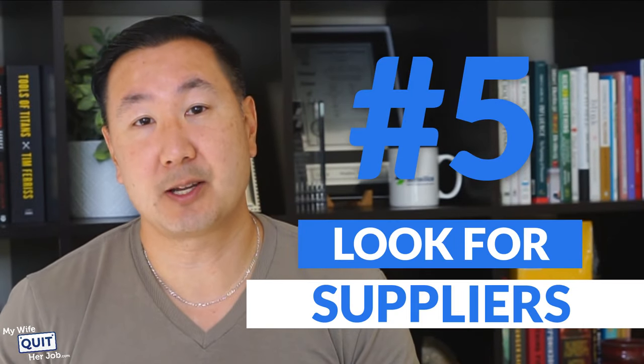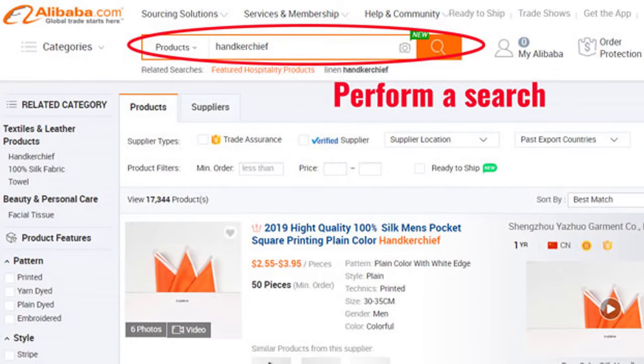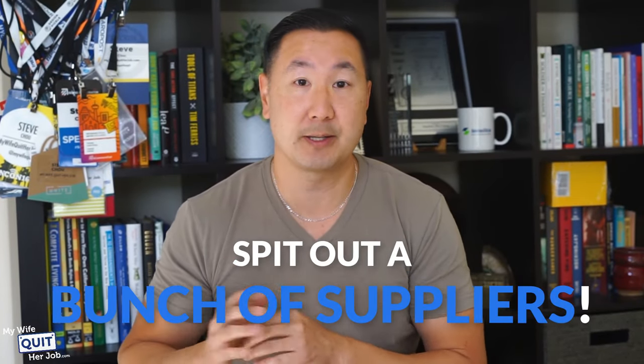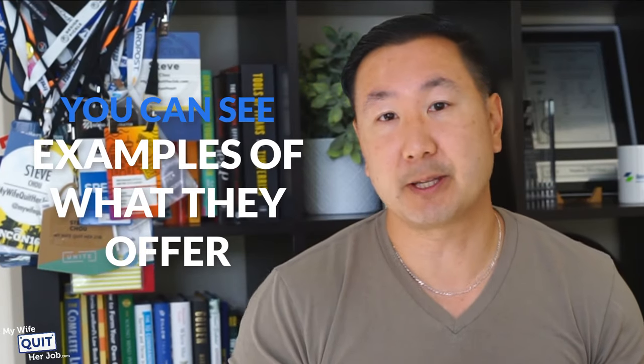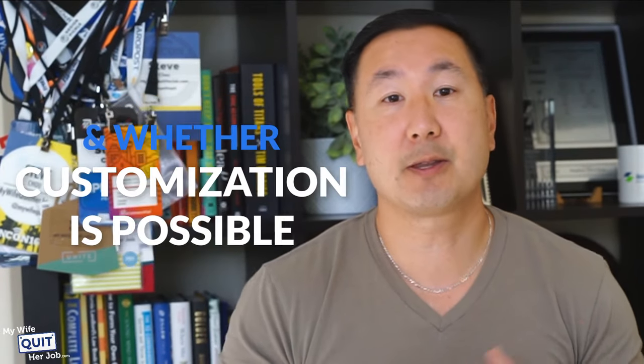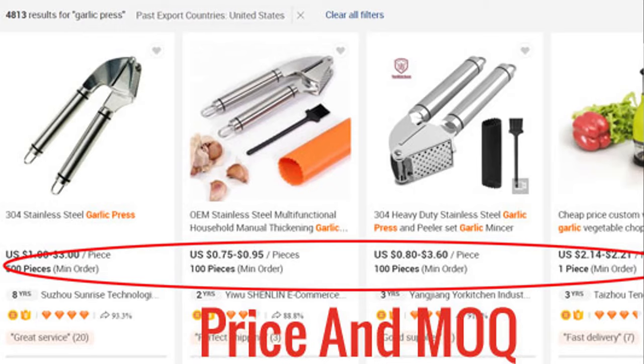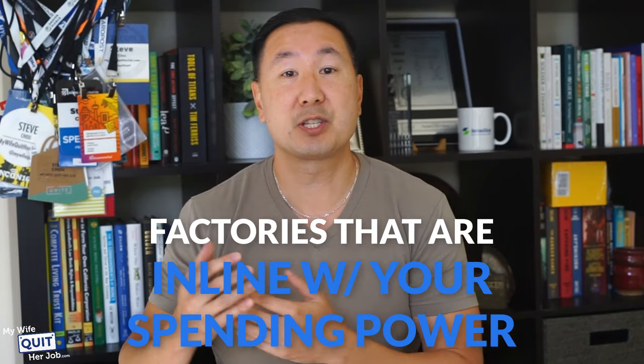At this point, you're ready to find some suppliers in your niche. For example, if I were looking for a supplier for my wedding handkerchief store, I'd just type in 'handkerchiefs' in the search box. Once you perform a search, Alibaba will spit out a bunch of suppliers for whatever you're trying to sell. You can see examples of what they offer, how soon orders are ready, and whether customization is possible. Pay attention to the price and the minimum order quantity. Some manufacturers may require a larger upfront purchase, so reach out to factories that are in line with your spending power.